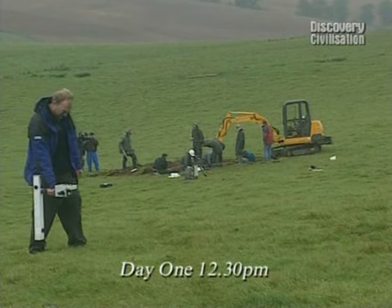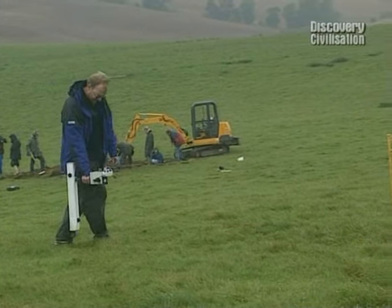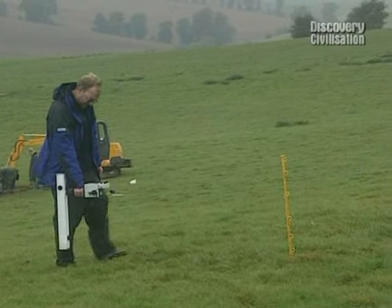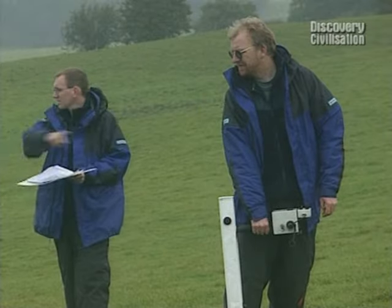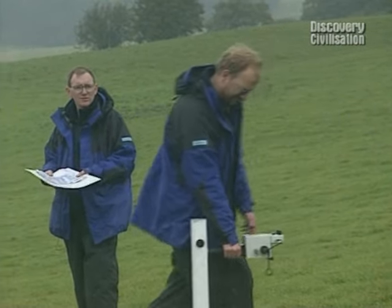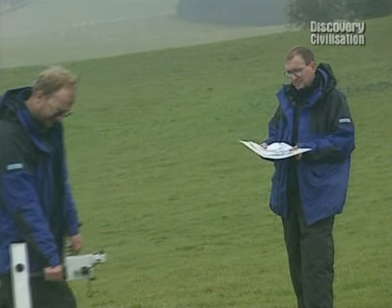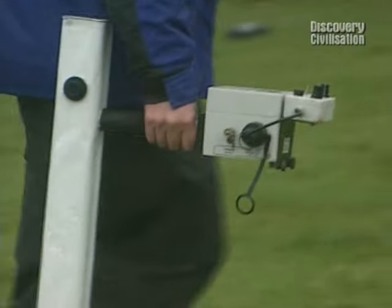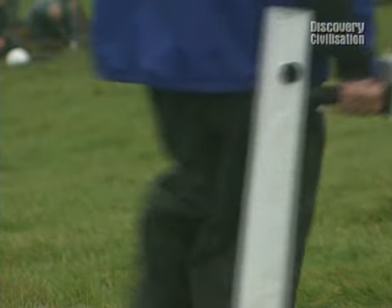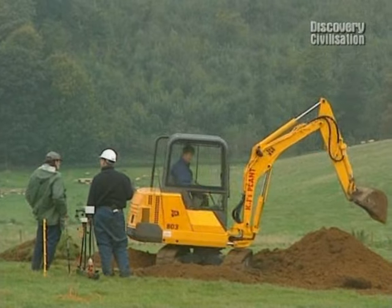We've got lots more targets, and John and Chris are taking a closer look at the next one - the strange blob they thought might be a kiln. Looking at the responses, it doesn't look kiln-like at all - it might be a huge rubbish pit. There's only one way to find out, and in no time our third trench is underway.